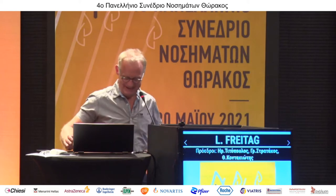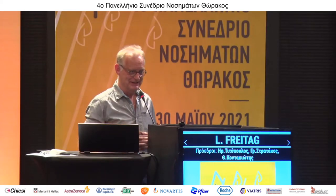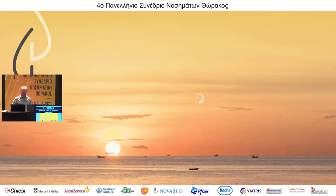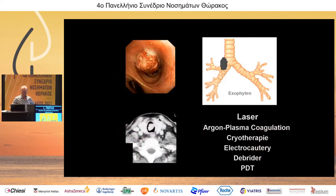Thank you for the invitation. Not much has happened during the last year when we were all in COVID hibernation, but I have a few new slides. Treatment of airway stenosis with individualized stents. We heard already there are many different types of airway stenosis, as has been pointed out.